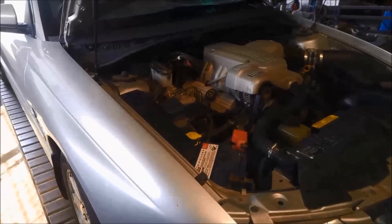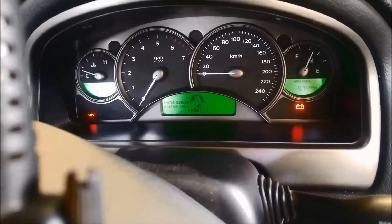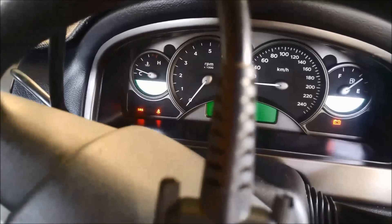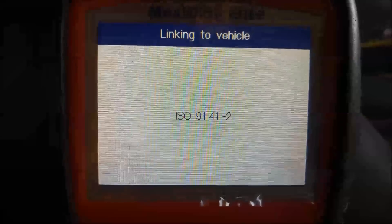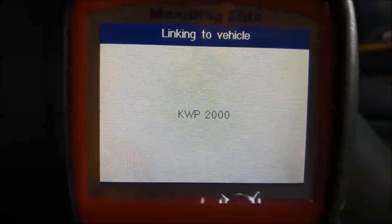We're just going to put the scanner on and see if we can find anything. You can see the engine light's flashing — it's done about 240,000 kilometres I think. Just going to do a quick generic scan and see if we can get a code up. We know there's a problem with solenoids, the wiring, or even the computer.